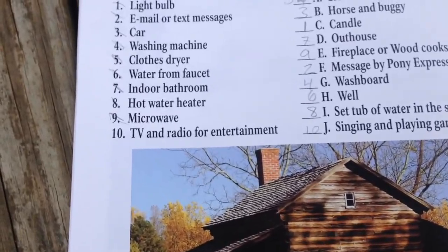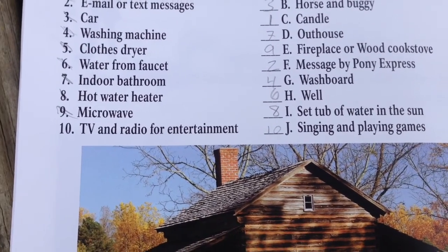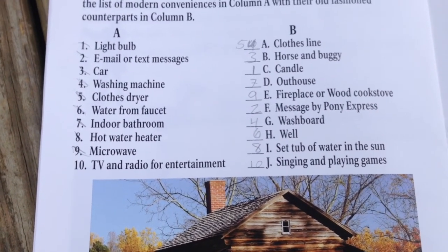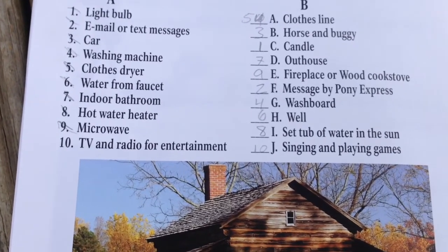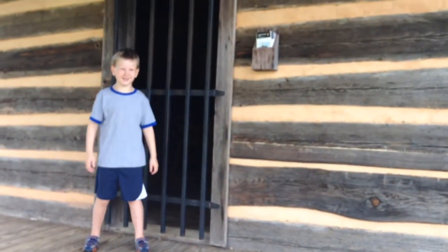This one was good too — TV and radio entertainment. If we couldn't find YouTube on our Roku device, or Disney Junior or Netflix, what did you have to do instead? Singing and playing games on the porch — that's what they did back then.